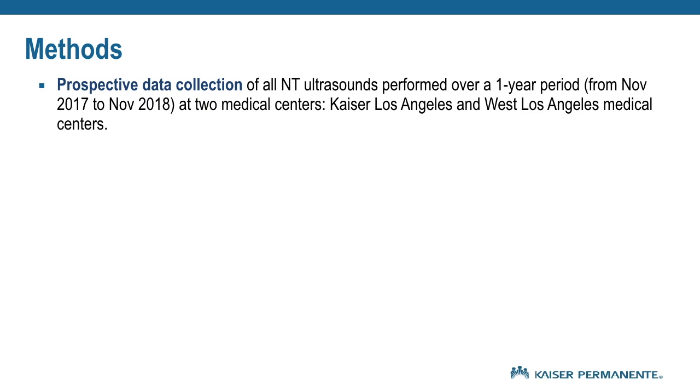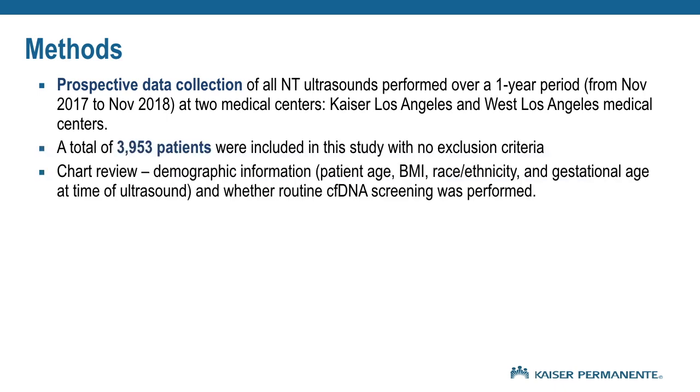We prospectively collected data of all NT ultrasounds performed over a one-year period from November 2017 to November 2018 at two Kaiser Medical Centers: Los Angeles and West Los Angeles. A total of 3,953 patients were included in our study with no exclusion criteria. Demographic data was collected on all patients and further chart review was performed to evaluate whether cell-free DNA screening was performed on these patients.